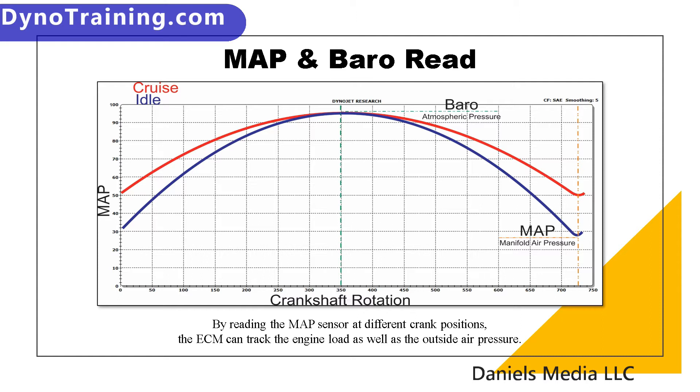Also, while the crank is rotating, it can look at the BARO sensor — the MAP sensor — at a specific degree of crank rotation at another point, and it can read the outside air pressure. What happens is the air pressure goes from low load to high outside pressure. This is how, when you ride the motorcycle up and down in elevation, or the outside weather changes, we can see what the outside pressure is off the manifold pressure.